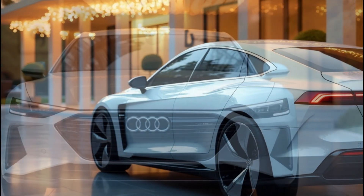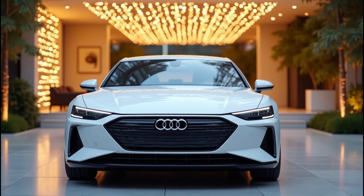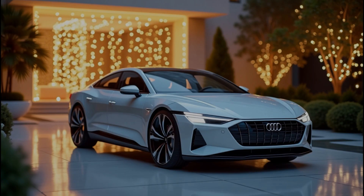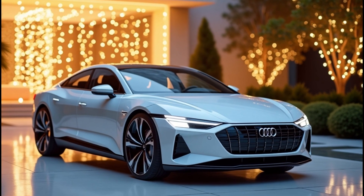And here's the kicker — it won't just come as a sedan. Audi fans can rejoice because there will also be an Avant version, meaning you can have practicality and style wrapped in one package.